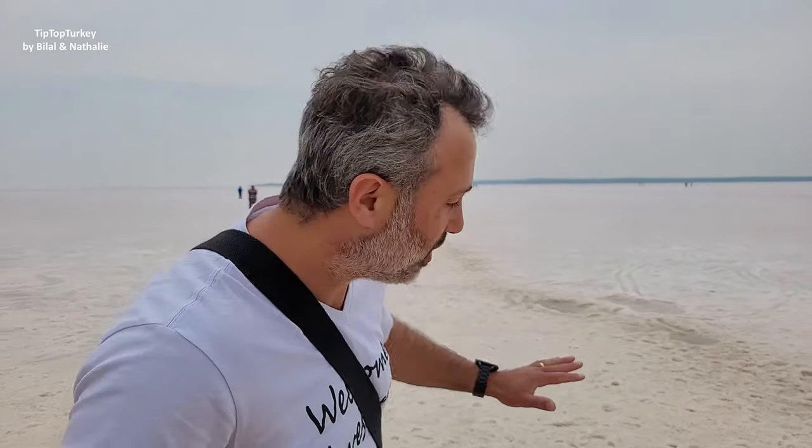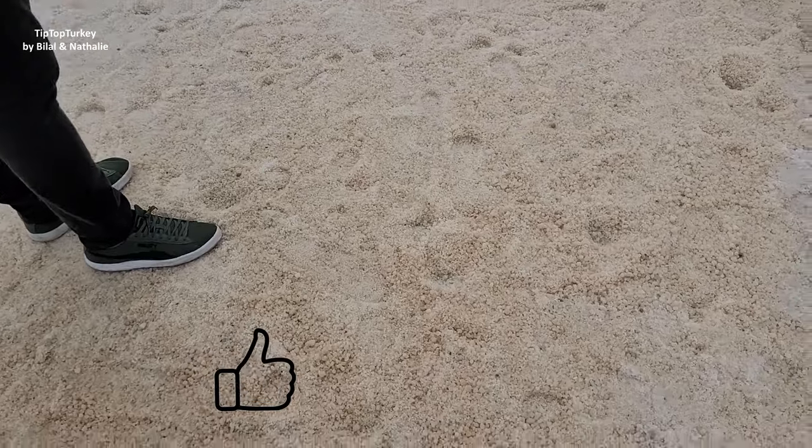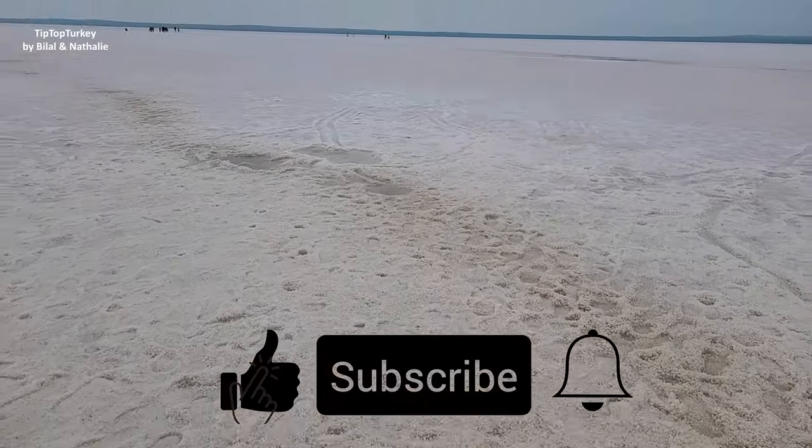This is Tuzgolu, it's a salt lake. If you are going from Ankara to Goreme in Cappadocia, you must pass by this lake and check it. This should be turning pink at sunset, but in fact it's not pink now — it's just white, it's very salty. But it looks like snow in fact.